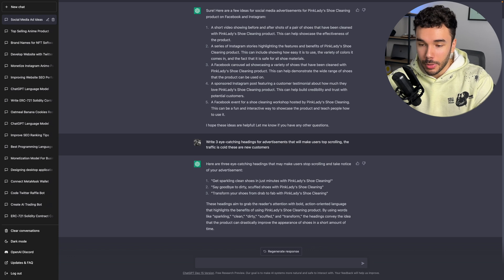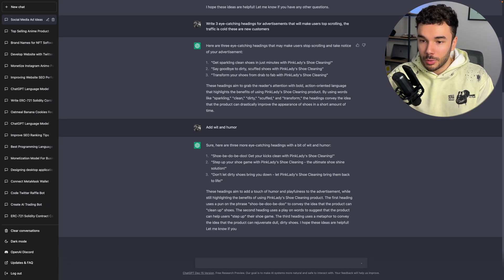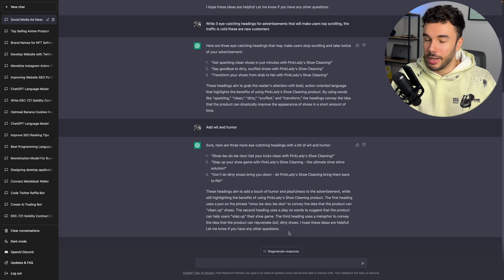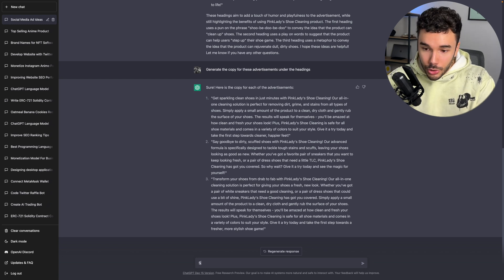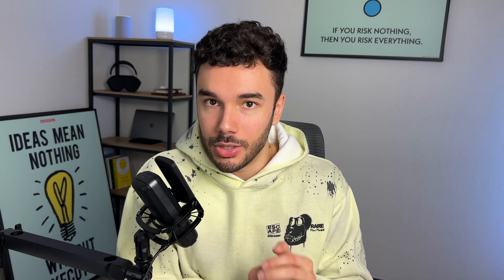It gave me three eye-catching headings to make users stop scrolling — 'Say goodbye to dirty scuffed shoes with Pink Ladies Shoe Cleaning.' Then I told it to add wit and humor. It went as far as breaking down the headings and explaining why they're puns. It then gave me three pieces of very well-written copy for these advertisements. I shortened them to two sentences and added humor. You can basically tell it to do anything you want — keep tailoring and fine-tuning until you get really strong, captivating headings and sales copy. Not only will it help you write compelling copy to get your consumer's attention, but it will exponentially increase your output, freeing up time and allowing you to take on more clients.